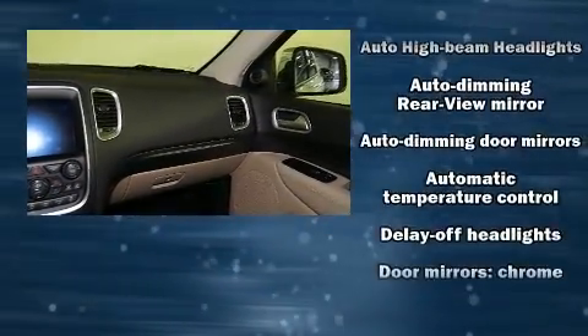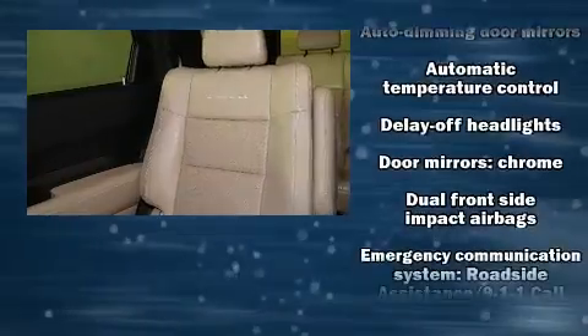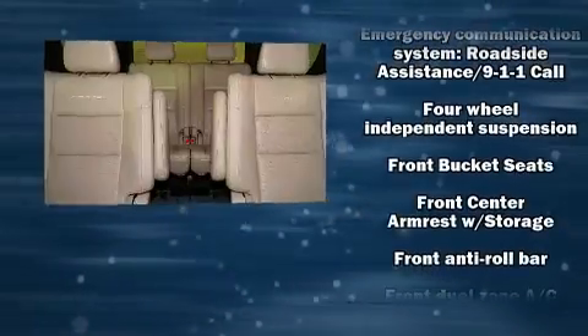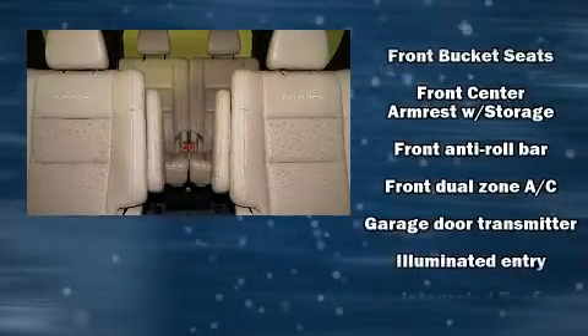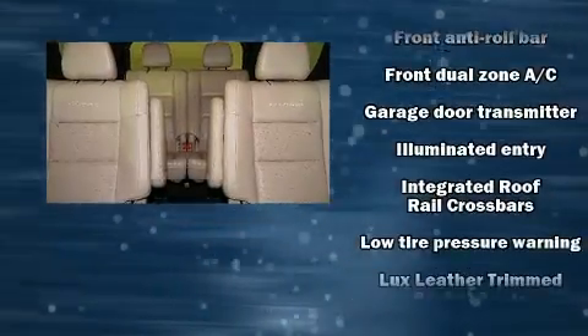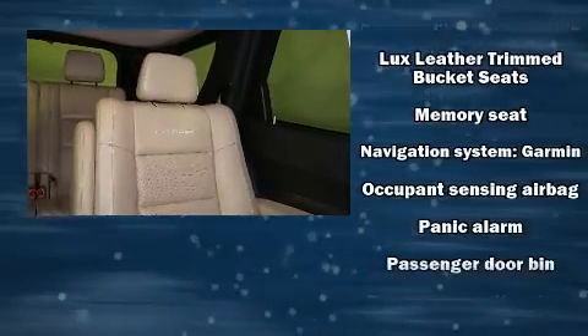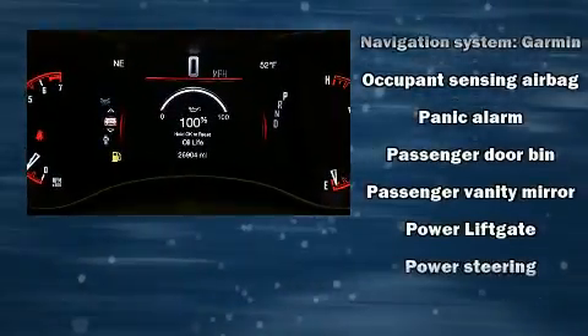Dodge ensures the safety and security of its passengers with equipment such as dual front impact airbags with occupant sensing, front side impact airbags, traction control, brake assist, anti-whiplash front head restraints, a panic alarm, and an emergency communication system.